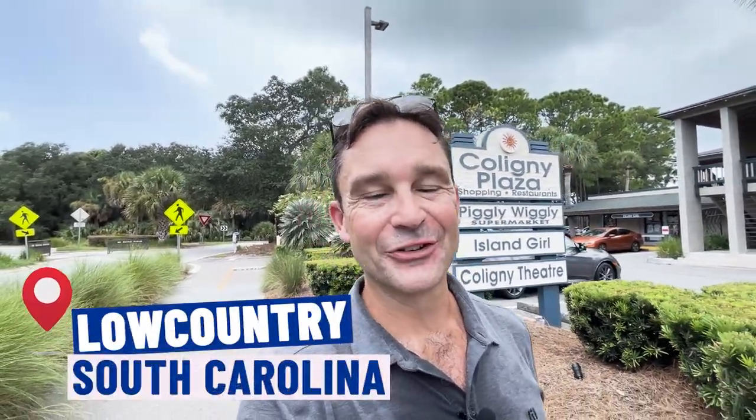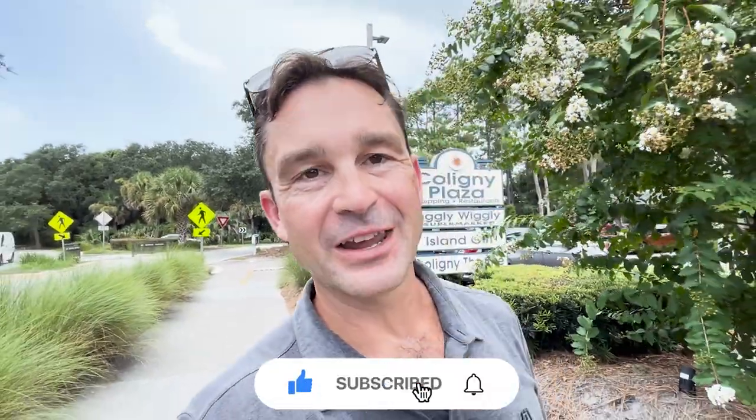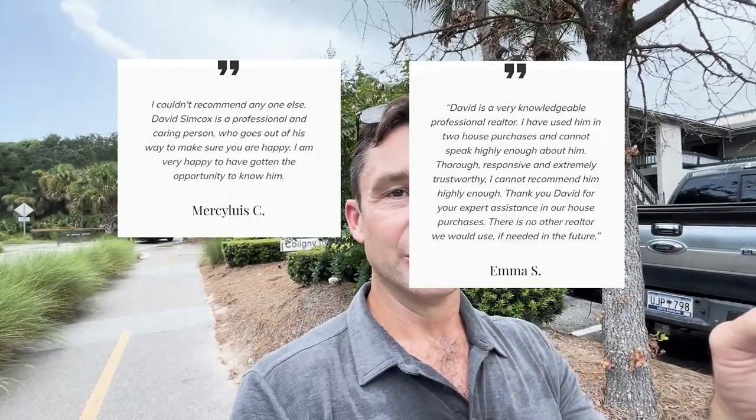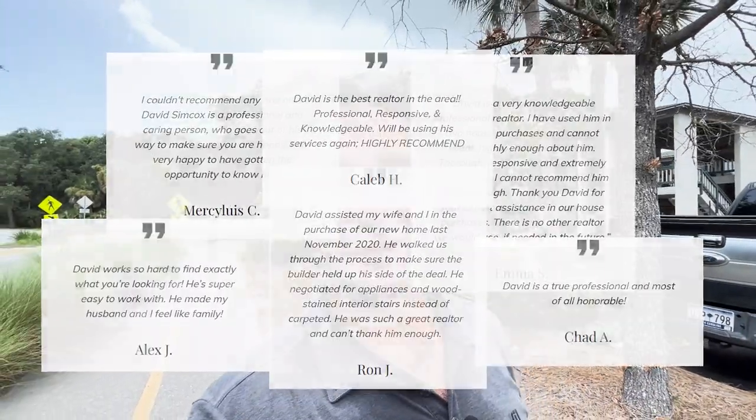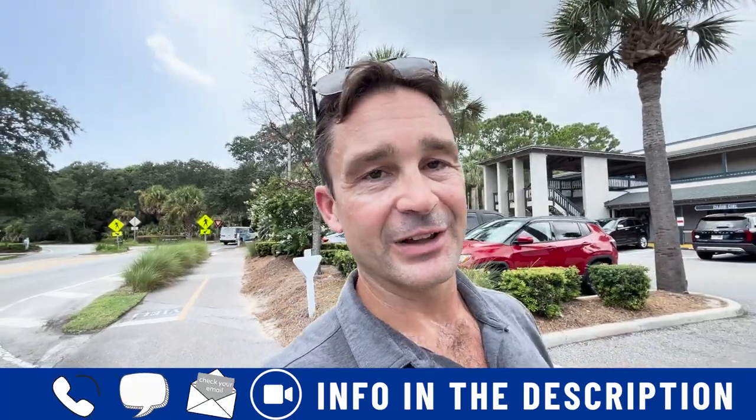Do you want to know everything there is to know about the South Carolina Lowcountry, whether it's Bluffton, Buford, Hilton Head Island, or Jasper County? Then subscribe below and tap that bell for notifications so you'll be the first to know about the current market here in the South Carolina Lowcountry. My name is David Simcox, host of Lowcountry Lifestyles and a local realtor. I get calls and emails every day from people looking to make their move here to the South Carolina Lowcountry. Whether you're making your move in three days or three months, give me a call, shoot me a text, send me an email, or book a Zoom call — all in the description below.